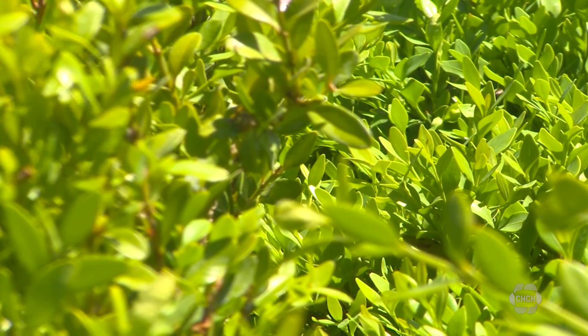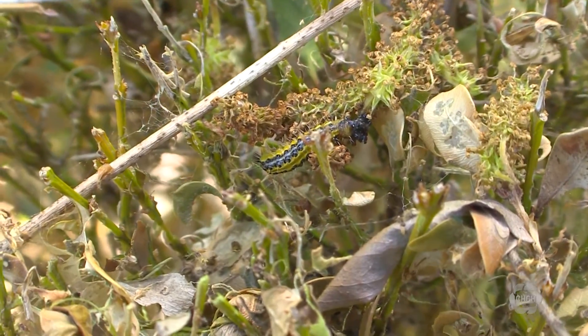Royal Botanical Gardens plant record specialist John Peter says it's important to address the problem early. The earlier and smaller the caterpillars are, the better success you're going to have at killing them off.